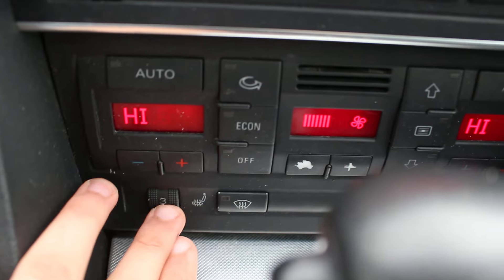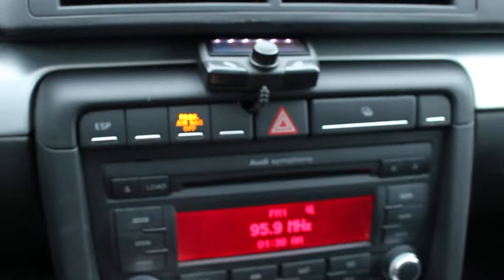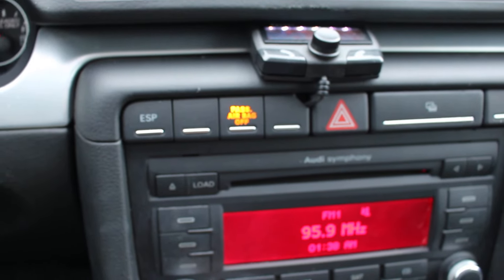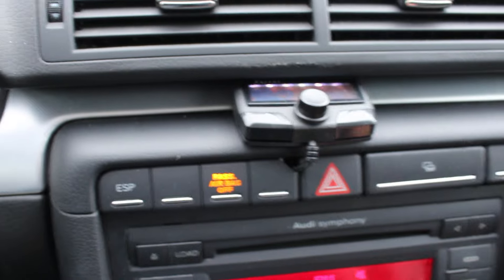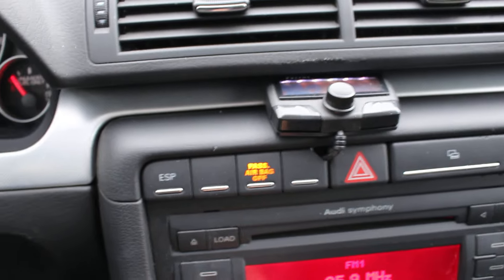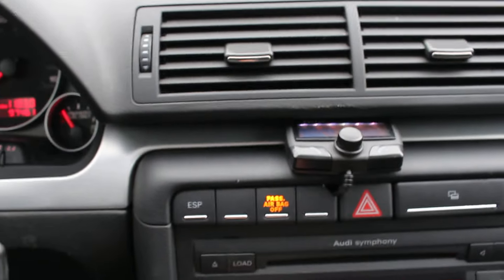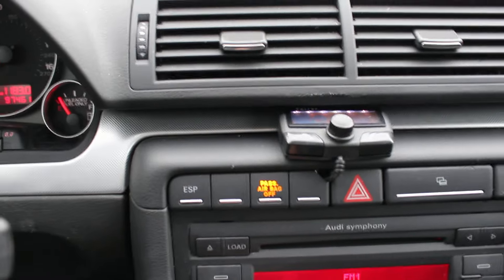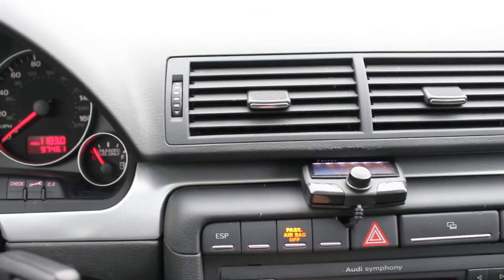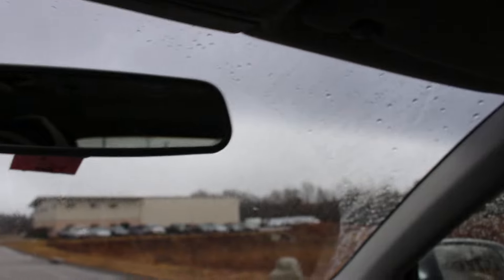It has heated seats right here — putting mine on the highest setting, level six. The heat is working great. The radio's working, and you can connect your phone to it as well. You also have a sunroof, and you can adjust it to your preference.